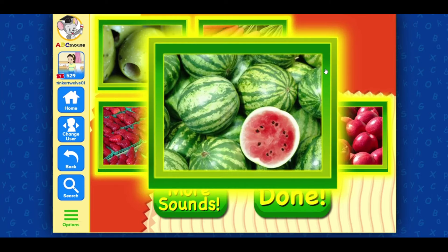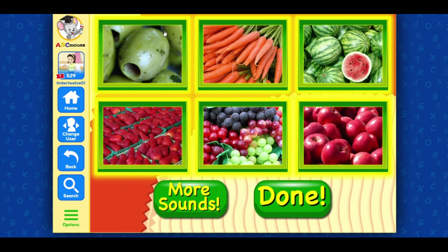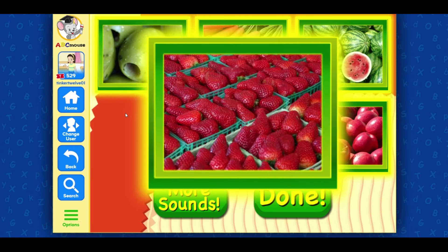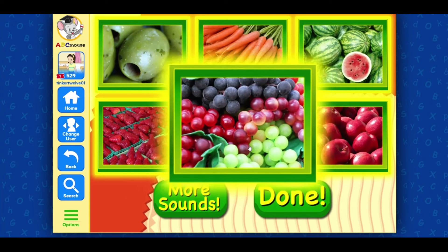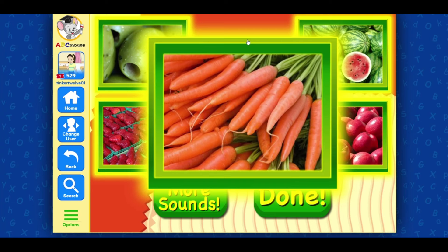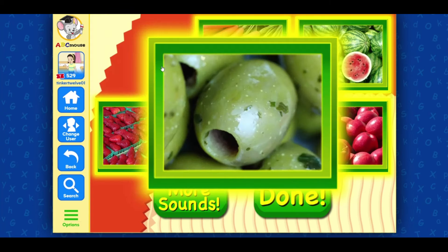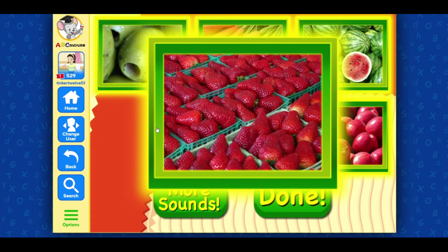Watermelons, carrots. Ah. Olives, strawberries, grapes. Ah. Apples, apples, apples. Carrots, grapes. Ah. Olives, strawberries, strawberries.